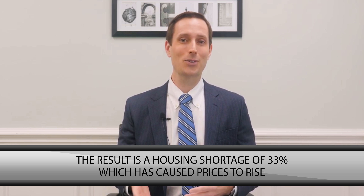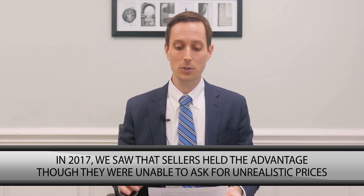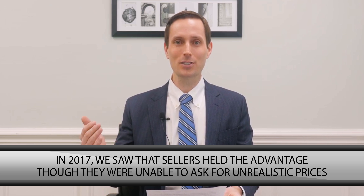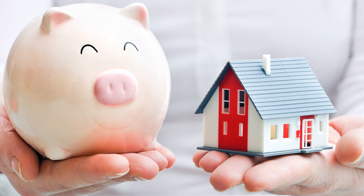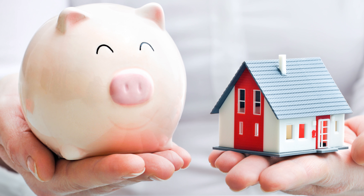In 2017, we saw that sellers were holding the advantage with low supply and higher demand, but we also saw that sellers were not able to ask unrealistic prices. Even though prices have gone up, one of the things we're seeing is that prices can't outpace wages for the people here in Charleston. If people can't afford the high prices the seller wants to charge, then they just won't, so we are seeing some pressure on that.